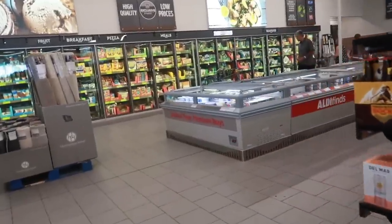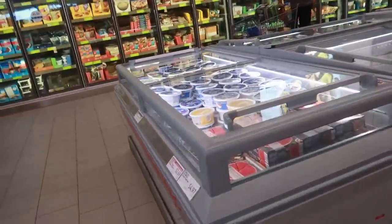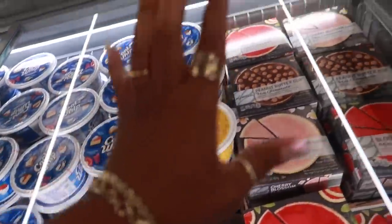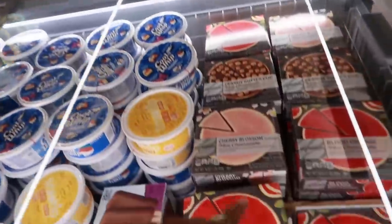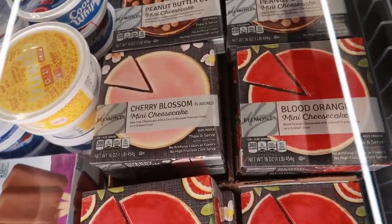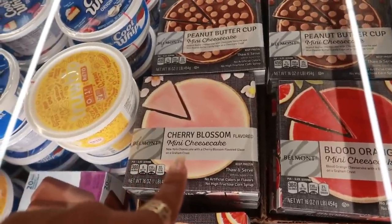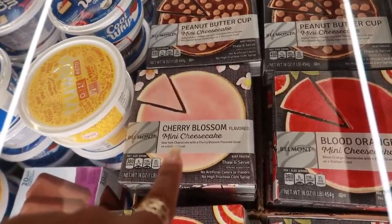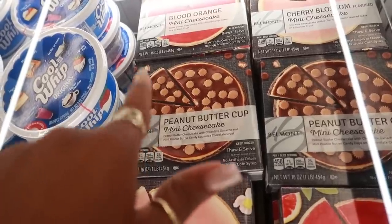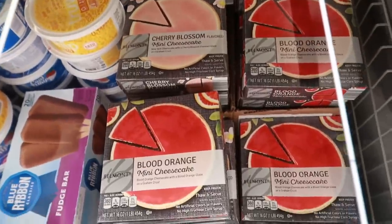That was it for that little section — there's some more rugs. I always like to come over here and check the freezer because they always have the coolest stuff in this middle section. Like look at that — blood orange mini cheesecake. Wow. New York cheesecake with cherry blossom flavored glaze. And peanut butter cup mini cheesecake. Those are interesting.